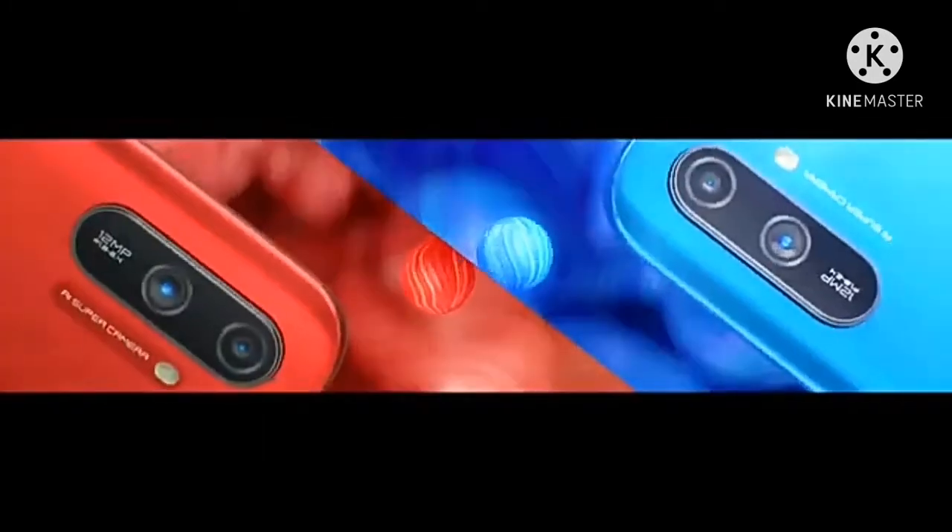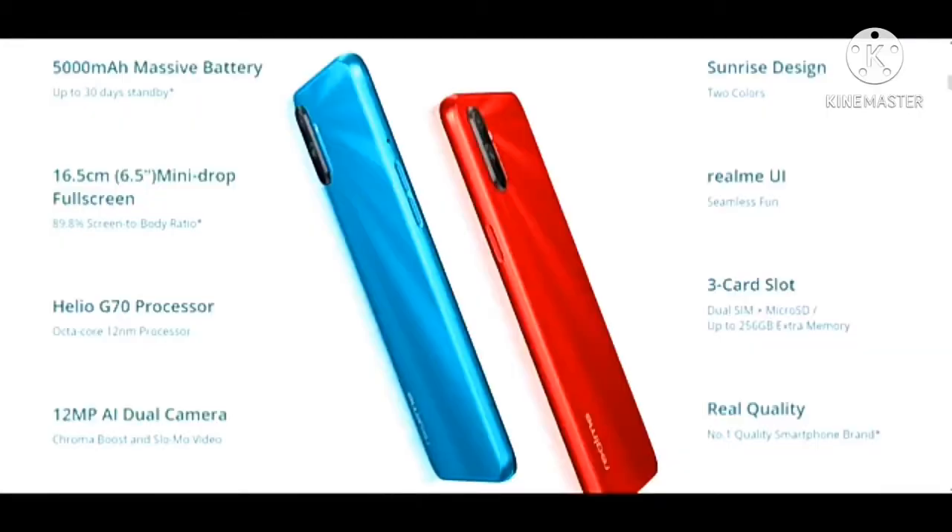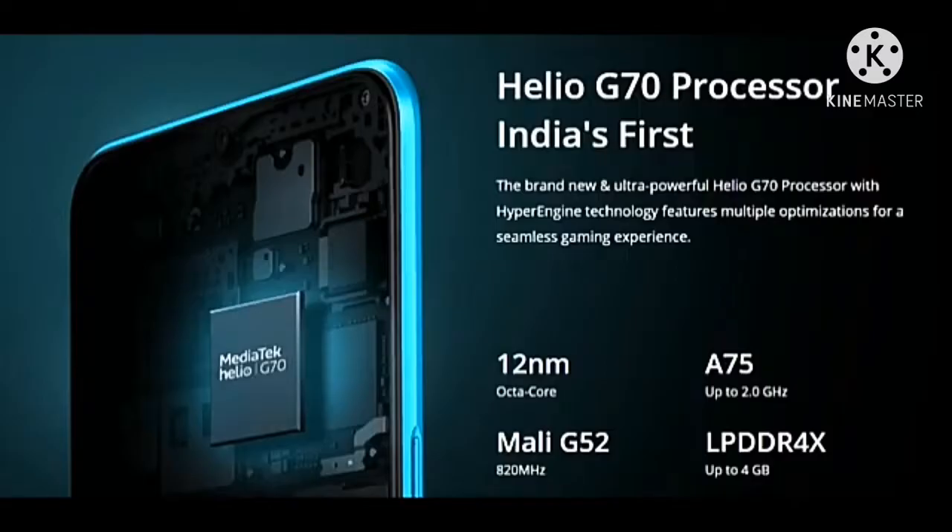3GB RAM and 32GB ROM, with a 6.5-inch display. Processor is MediaTek Helio G17. Camera is 12 megapixel plus 2 megapixel dual rear camera, and a 5MP selfie camera. Long battery of 5000mAh.